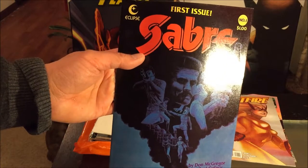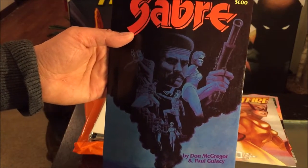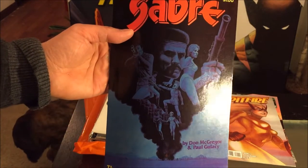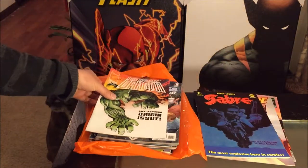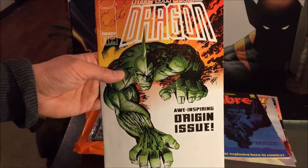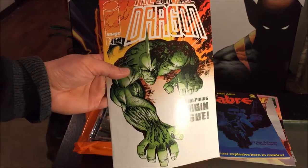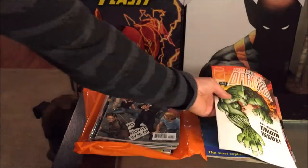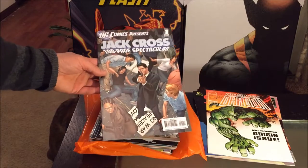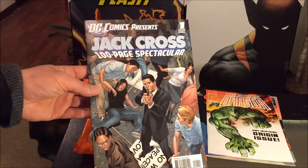We have Eclipse Comics Saber issue number one. I don't have many Eclipse Comics and this might be my only one. And we have Savage Dragon number zero. The reason I picked this up is because I already have issue number one, so when I saw issue number zero for 25 cents, might as well get it and read about his origin. I'm surprised they still make Savage Dragon comics — I didn't know it was that popular.